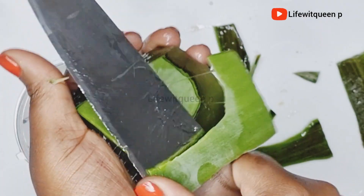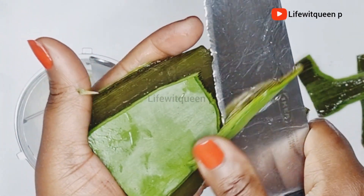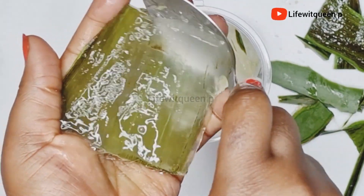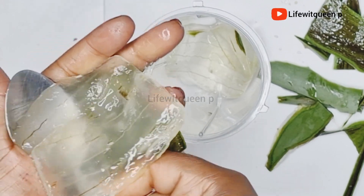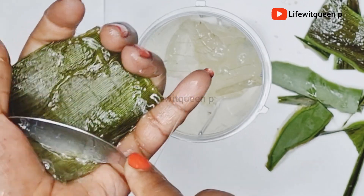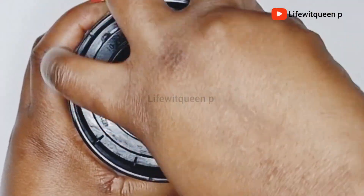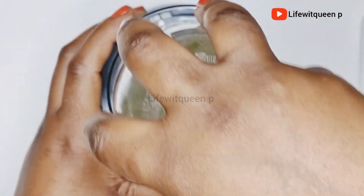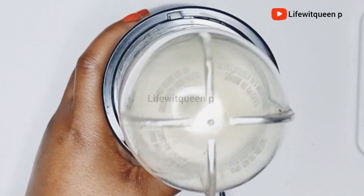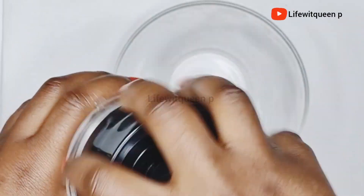Aloe vera contains vitamins A, C, and E — it promotes healthy cell growth and adds shine to your hair. It also contains vitamin B12 and folic acid that may help to nourish and strengthen your hair. Aloe vera is amazing for oily hair, brittle hair, dry and damaged hair. This is how it looks once I'm done blending.